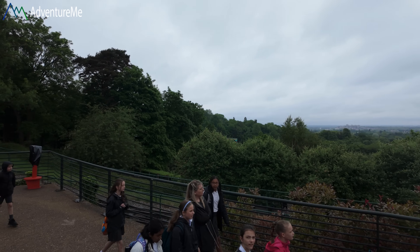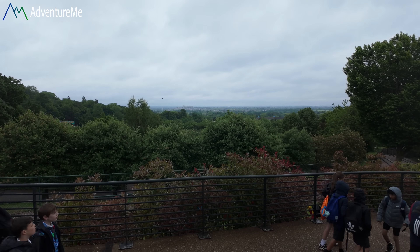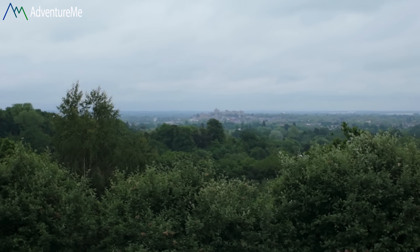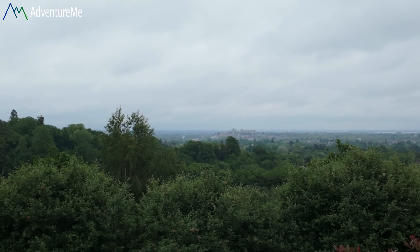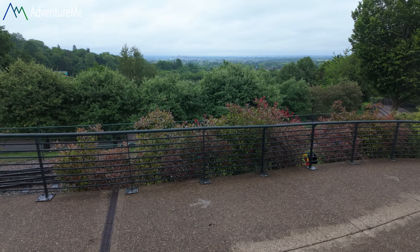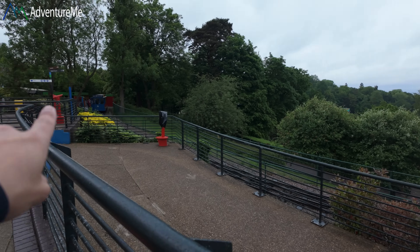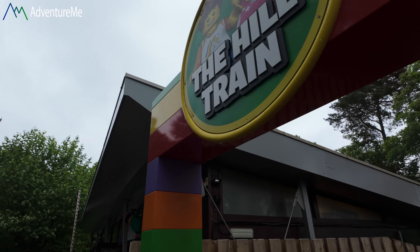I've never been so I'm looking forward to checking it out for the first time. The first thing you see when you head through the main entrance is this spectacular view — you come in on the hillside and the park is basically down in that valley. Straight away on the horizon you can see Windsor Castle proudly on the hill there. I've never seen Windsor Castle close up, I've only seen it off the motorway. We've got to head down this very steep hill, but there is a funicular railway if you're worried about it.